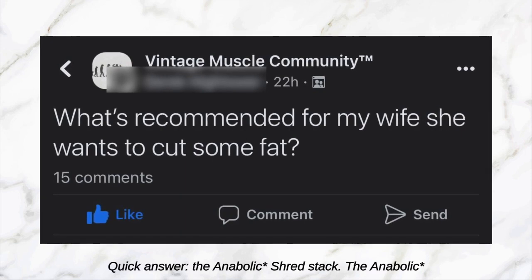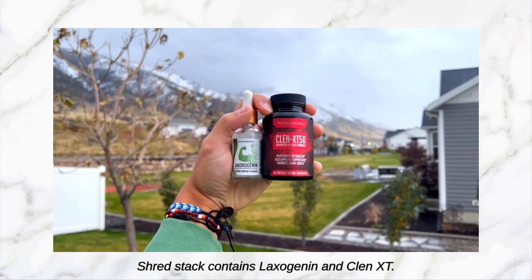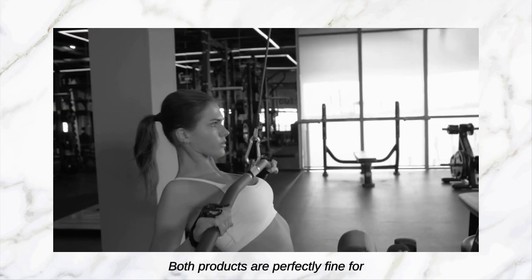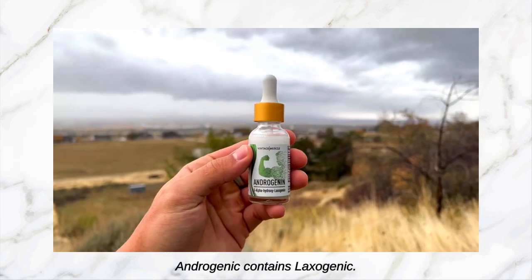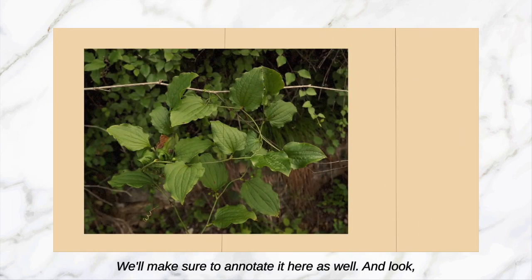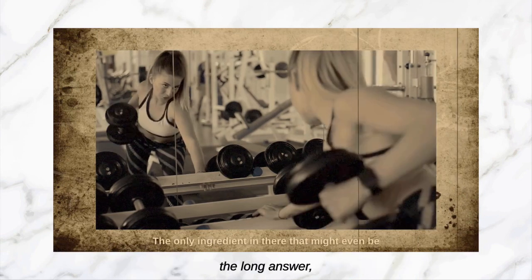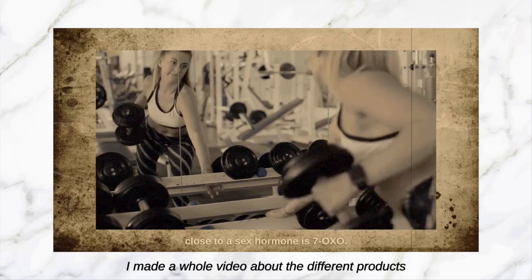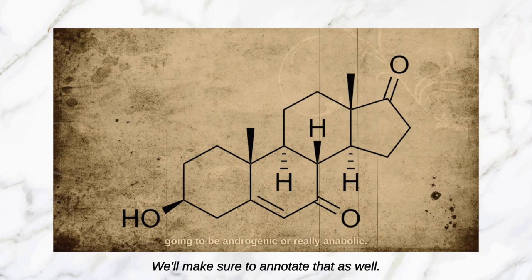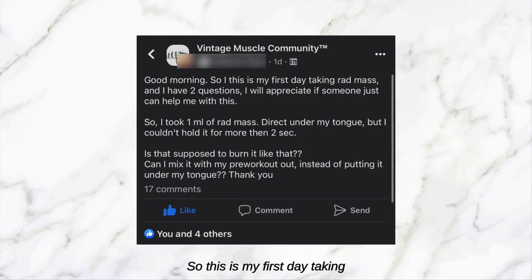The next one says: 'What's recommended for my wife? She wants to cut some fat.' Quick answer: the Muscle Shred Stack. The Muscle Shred Stack contains Laxogenin and Clinics T50 — both products are perfectly fine for women and even drug-tested athletes. Androgenin contains Laxogenin, that's a plant phytosteroid. I made a video all about that — we'll annotate it here. I also made a whole video about the different products in the Vintage Muscle line that females can take, check that one out too.